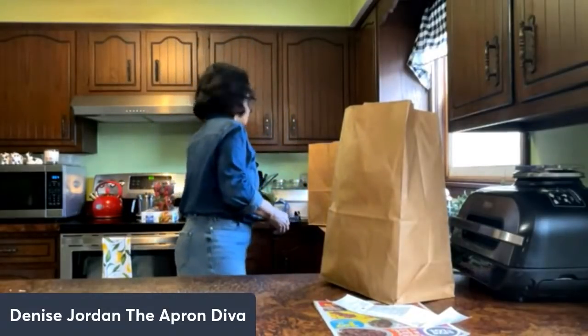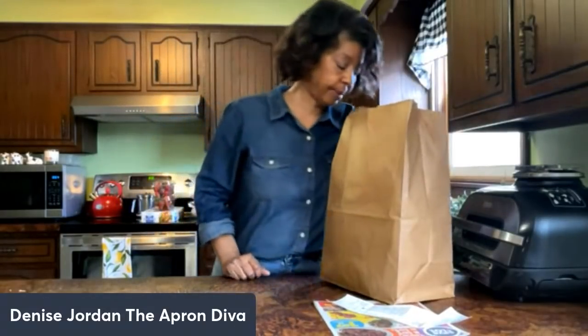I also picked up some Farmland maple link sausages. I normally like Bevan sausage, but I figured sausage is sausage — with rising inflation I'll give this a try. We like breakfast sausage from time to time.